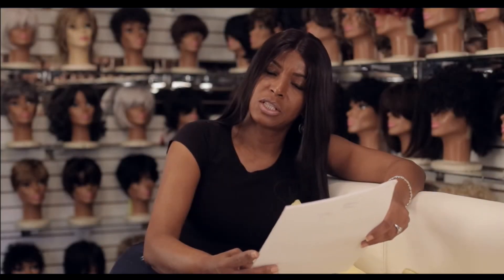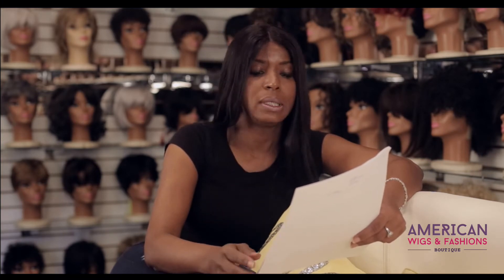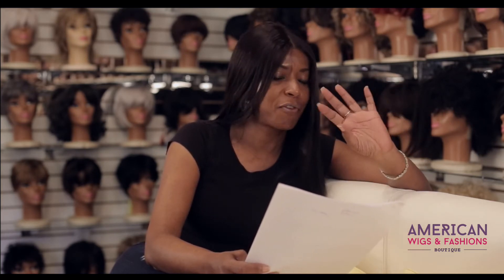A lace wig unit needs to be washed at least once or twice a week. Twice a week is better if it's a curly or wavy wig. Sometimes you can get away with once a week for a straight wig, but I still recommend twice a week. There's no such thing as too much washing. This keeps the hair looking new, bouncy, and fresh.